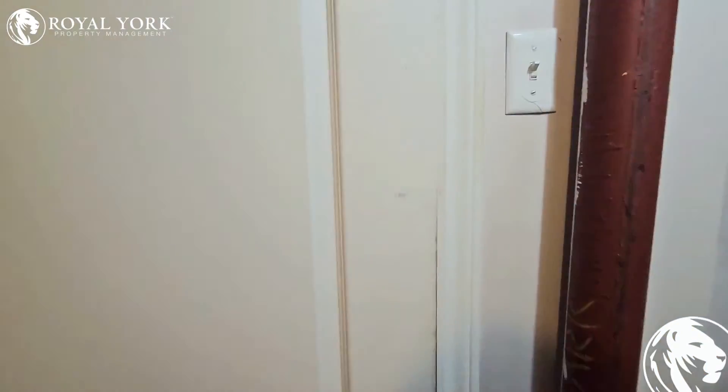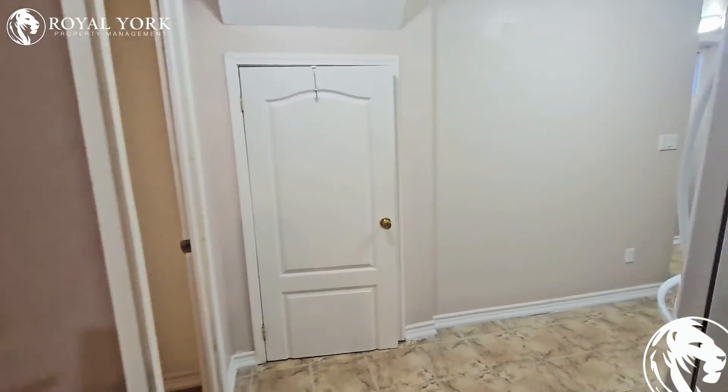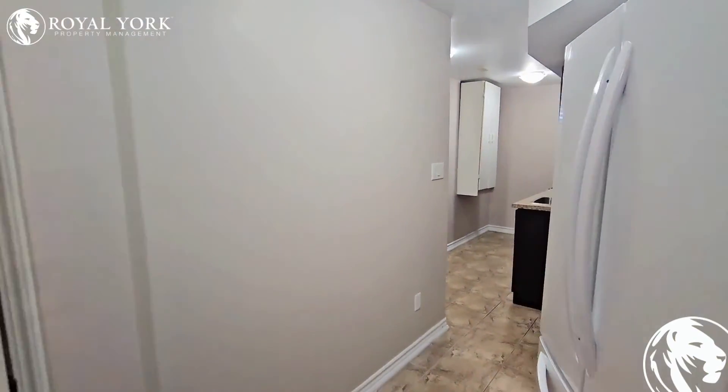If you're interested in this property, please give Royal York Property Management a call. We are open 24-7, 365 days a year. Thank you.